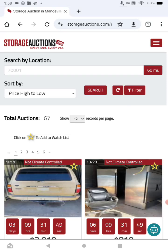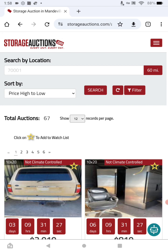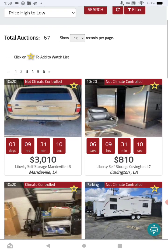Welcome back to another storageauctions.com video. This time we're going to be in the New Orleans area and take you to some places that have some pretty good and valuable stuff. We're on storageauctions.com — we did the zip code 70001, went out 60 miles, and sorted price high to low.